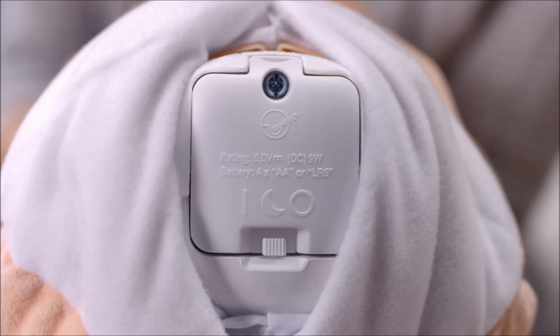Slide the switch on her bottom to turn her on. To conserve battery life, you can slide the switch to off when not in use.